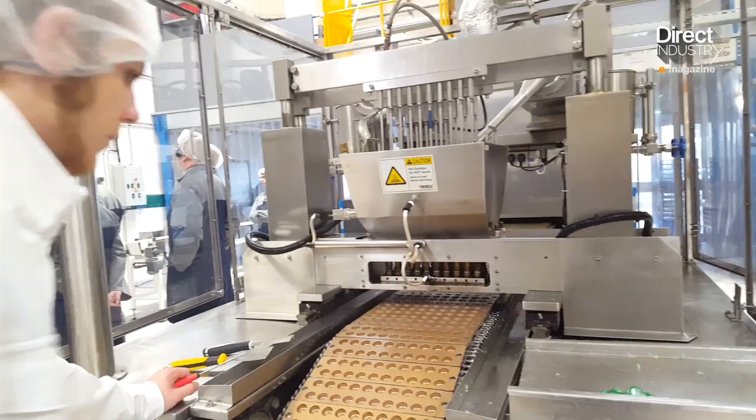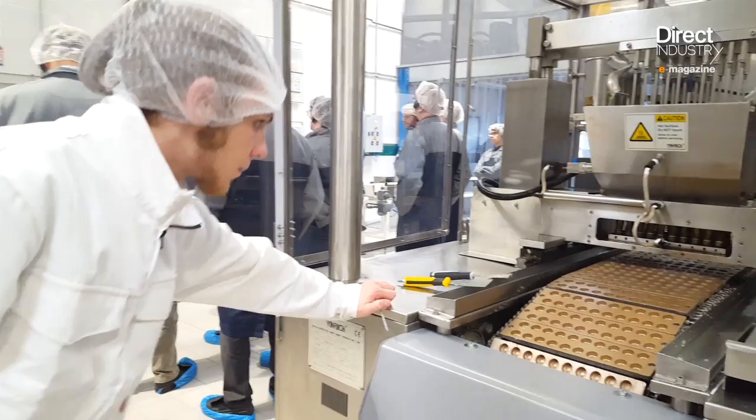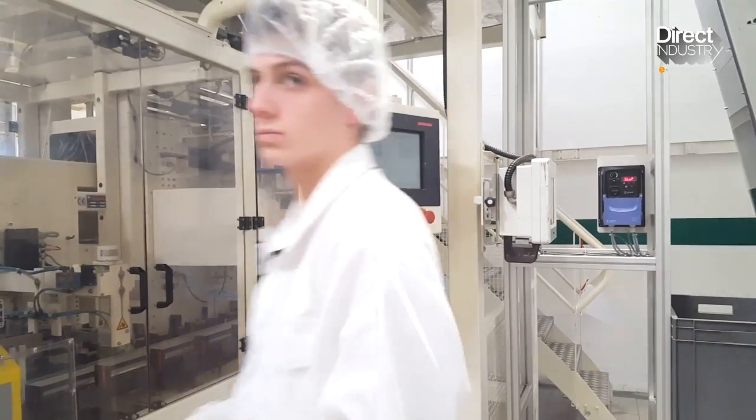Cloud-based tools could substantially reduce IT costs for SMEs, though at present those costs are still significant. Today, 1,500 French small and medium enterprises are engaged in industrial modernization.